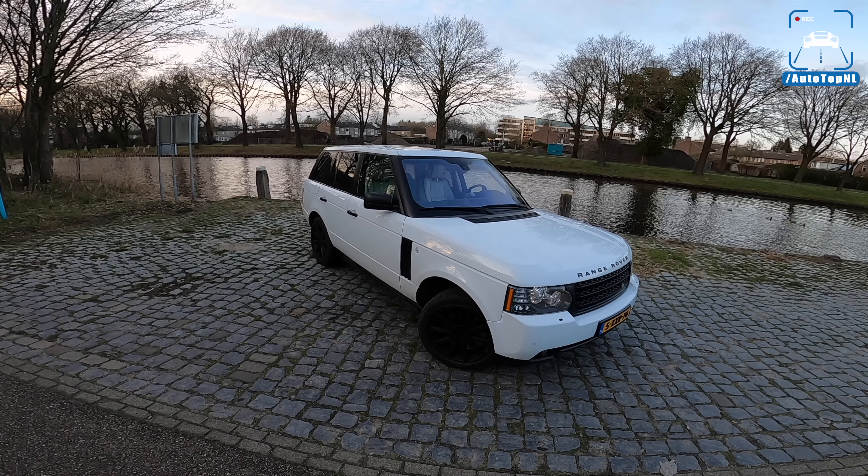Let's open the bonnet and have a look at that 5-liter supercharged V8. This is the AJ133 engine, and JLR still uses it today in SVR Range Rovers, Jaguars, and many other cars. It's a masterpiece — really one of the best V8s ever built.